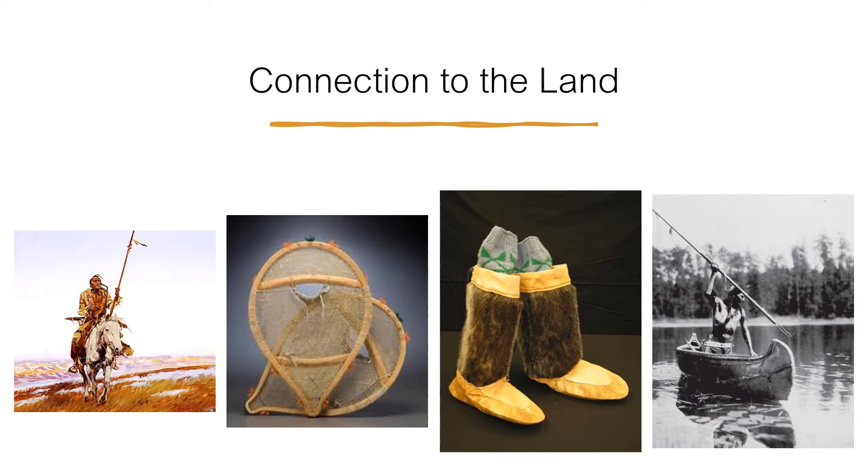Connection to the Land. The First Nations of the Shield region used all the resources of the land and followed the cycle of the seasons. In the spring and summer, the Woodland Cree and Anishinaabe fished and hunted ducks and geese using bows and arrows. They gathered berries and other plants. In the fall, they harvested wild rice. They also hunted animals such as deer, moose, caribou, and rabbits using snares, traps, and pens.